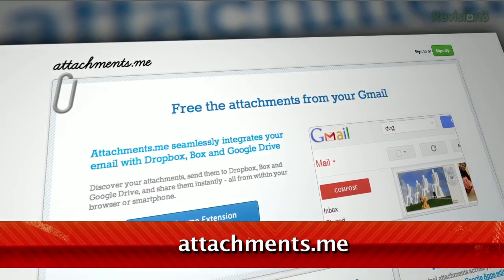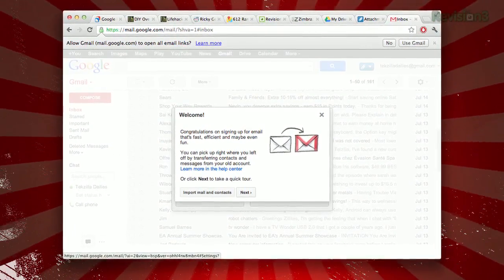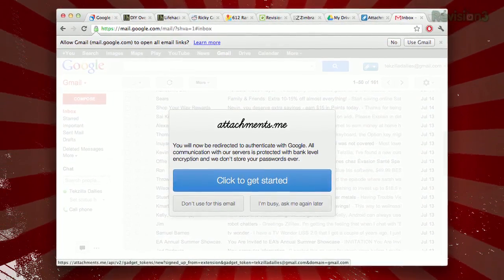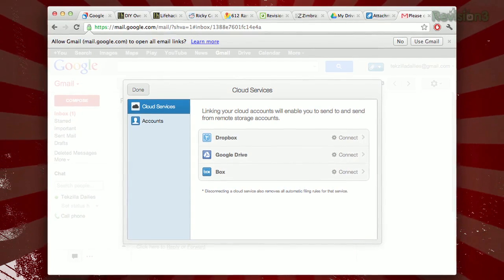First, install the extension — I'm using it in Chrome. When I first installed it, it walked me through the process of picking the Gmail account I wanted to use. Next, you choose which cloud services you want it to work with, such as Dropbox, Box.net, and Google Drive.